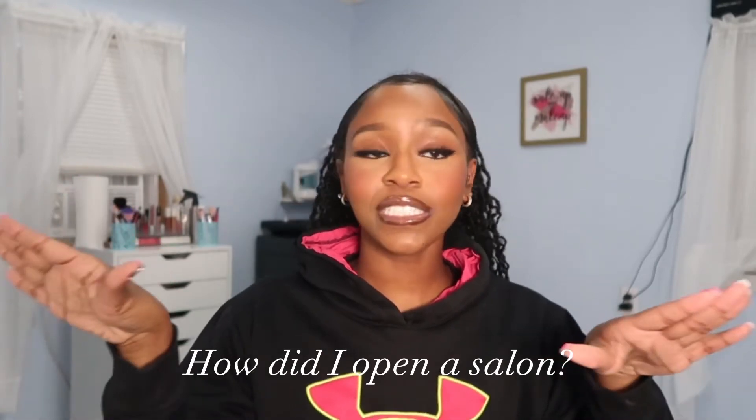I wrote down a couple questions that I've seen you guys have in my comments on my other video, and I'm going to just read them off and answer them. First things first — how did I open my shop? The first thing I did is I had to make it up in my mind that I wanted my own shop, my own salon. I had to figure out how I was going to do this. A lot of people do suites now, but where I'm from we don't really have that.